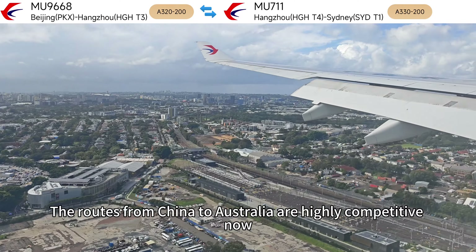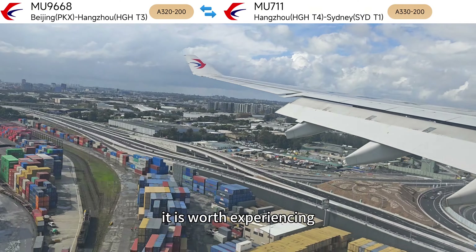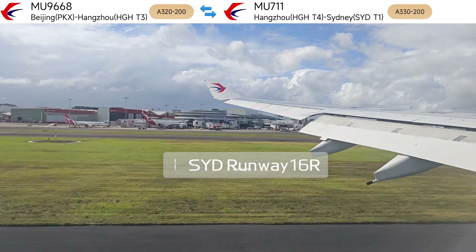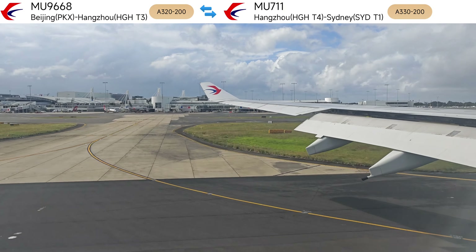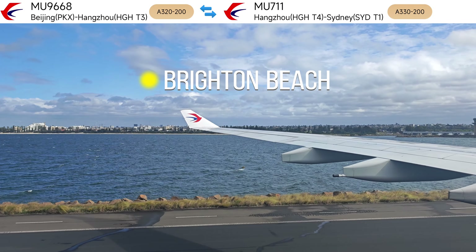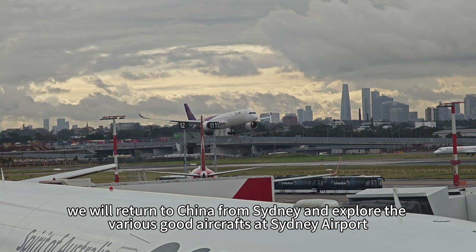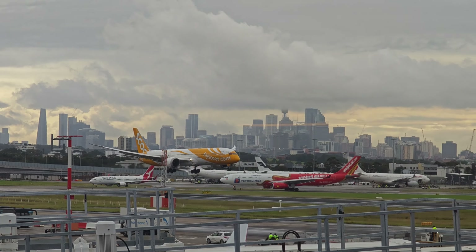The routes from China to Australia are highly competitive now, and the prices are very cheap. Overall, it is worth experiencing. In the next video, we will return to China from Sydney and explore the various aircraft at Sydney Airport. Stay tuned.